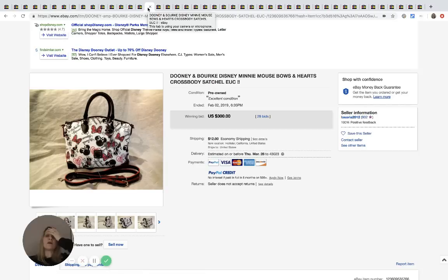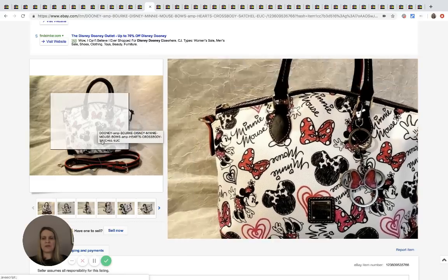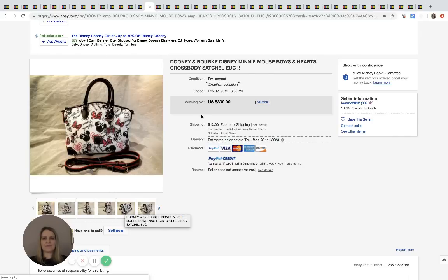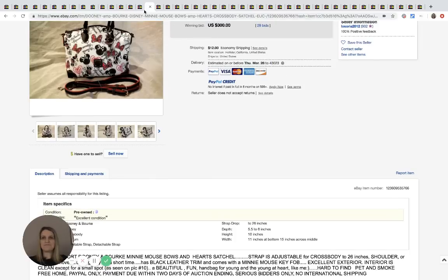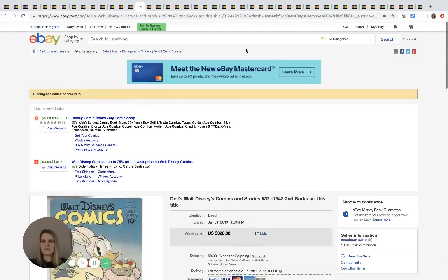When searching Disney solds, I noticed tons of Dooney & Bourke bags that are Disney-themed, all selling for big money. Here's one pre-owned that went for $300. I'm not sure what they retail for, but if you see a Disney Dooney & Bourke at a garage sale or estate sale, think about picking it up. Be careful about fakes — some higher-end bags are frequently counterfeited.